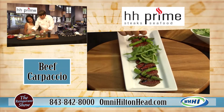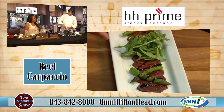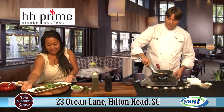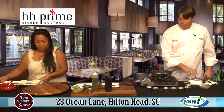He makes it look so simple, and the presentation is just gorgeous. That's right — it really makes you feel good. We all eat with our eyes first. That is absolutely beautiful.